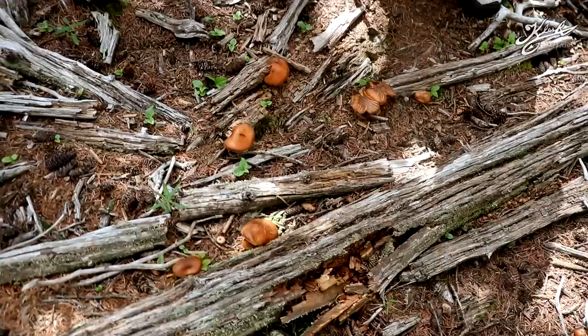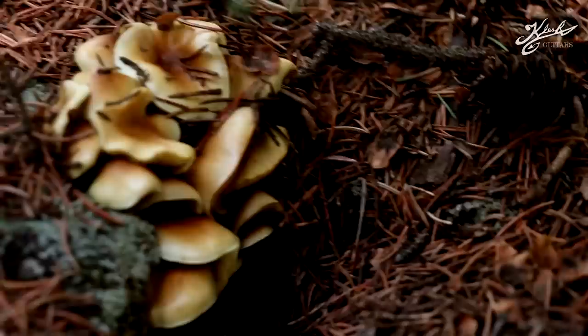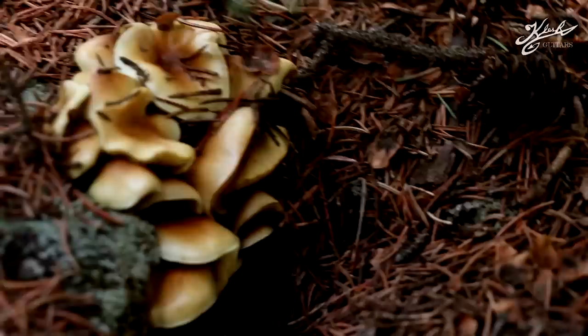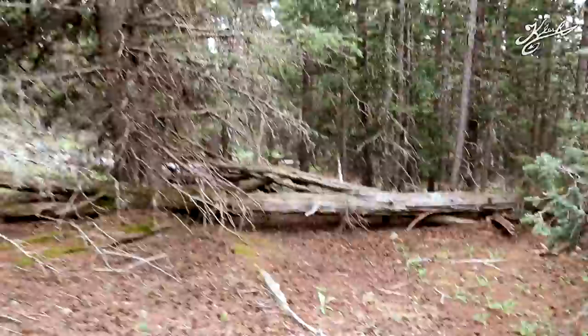We've got even more mushrooms here and then right over here on this stump I just looked over and there's a little cluster. I thought they were oysters at first, but no — they're attached by a bunch of individual stems down here. I don't know what those ones are, they're a little sticky. There are all kinds of random mushrooms around here.